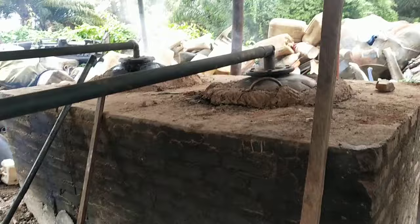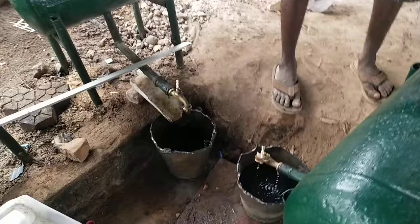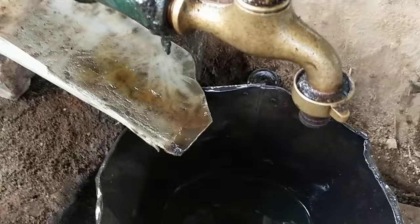This is the entire system setup here — a powerless system. Some of the product is coming down here. This is the oil coming down from the system. This is the oil from the plastic waste.